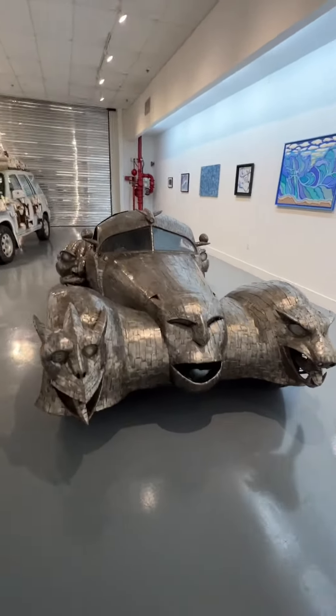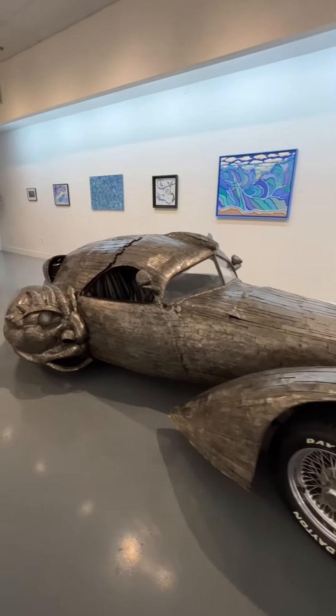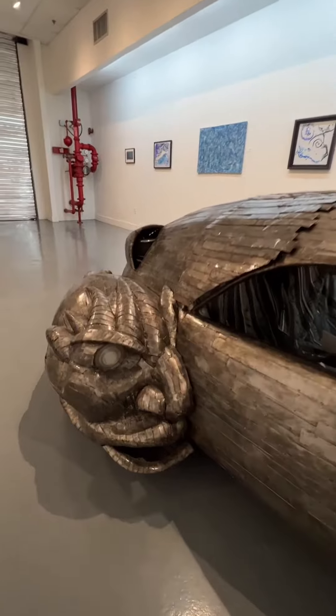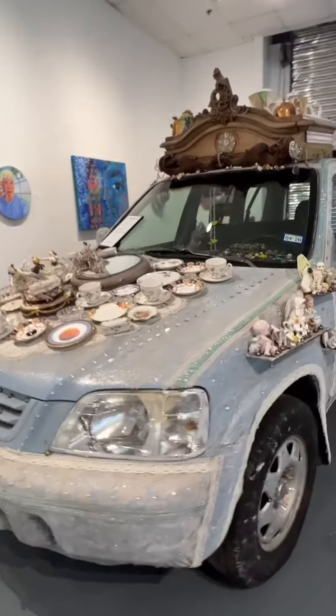I had so much fun visiting the Art Car Museum in Houston. It's located in the Heights Boulevard area, and it's a museum that's dedicated to showcasing art cars — automobiles that are transformed into artistic masterpieces.